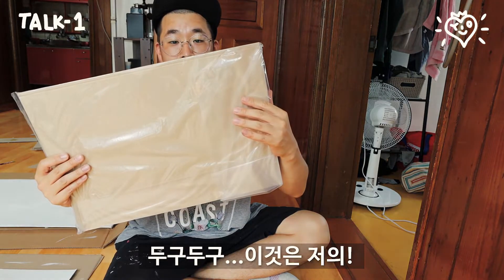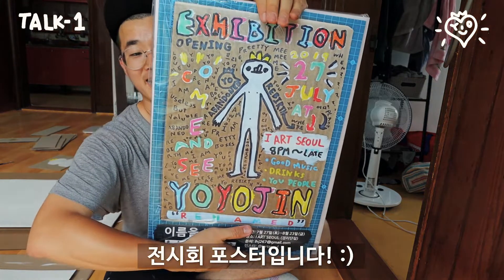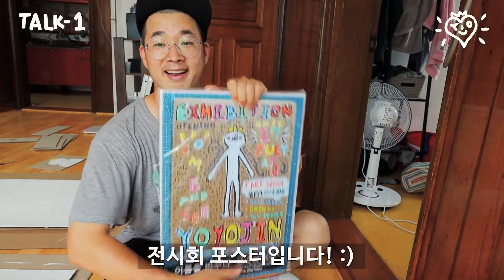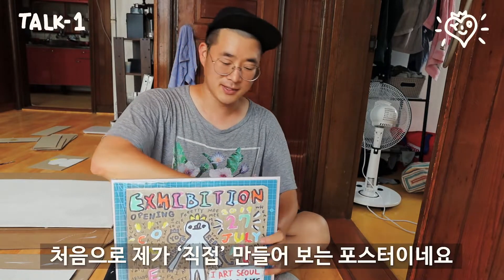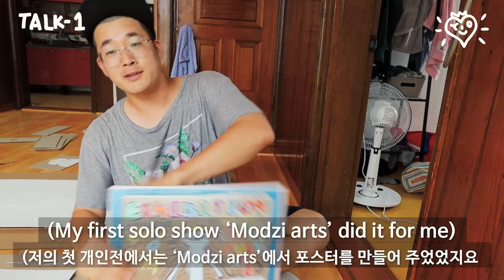So now I'm gonna show you guys what it is. It's my exhibition poster! I'm really happy because this is the first time I've made a poster in a professional way.